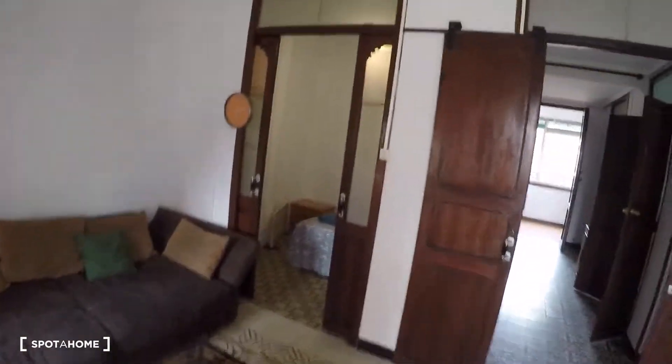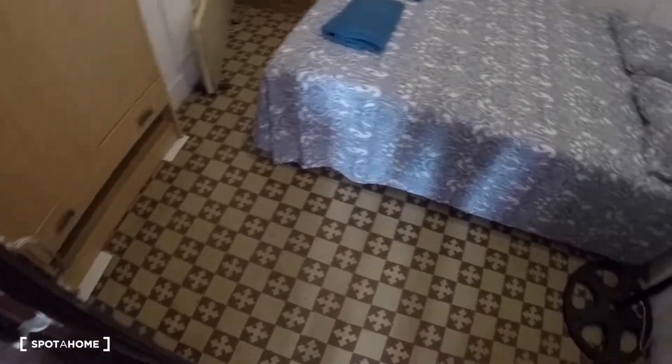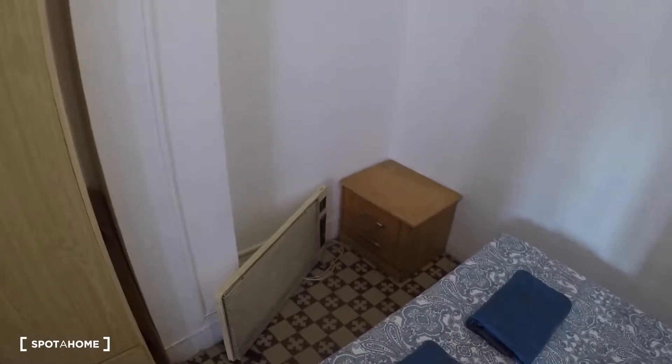Okay, this is another view of the living. And inside the living you got this door for the bedroom number one. This bedroom has a double bed, a fan, two drawers there, a heating unit, electrical. You got here a wardrobe.